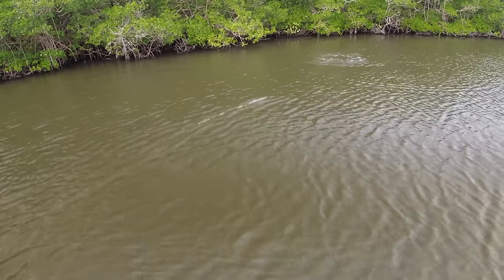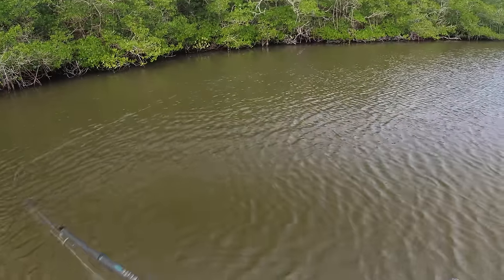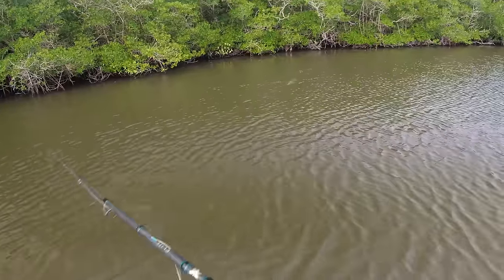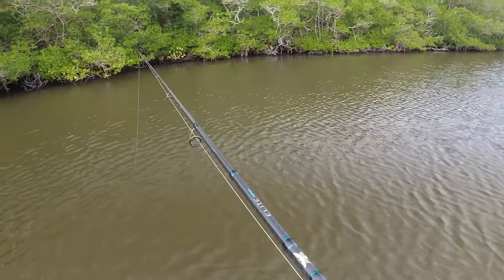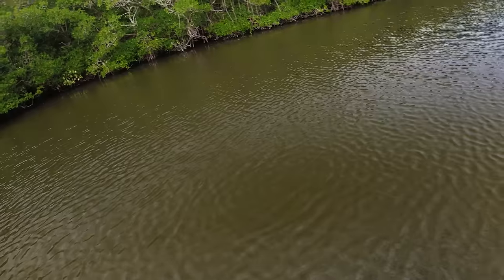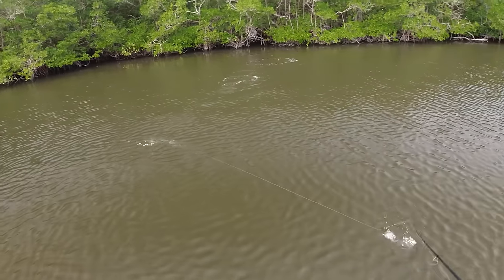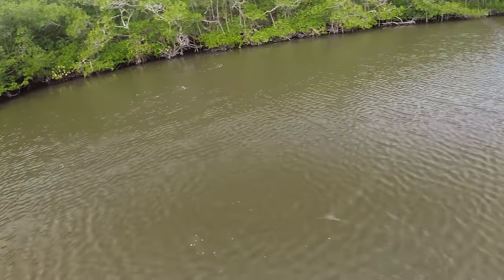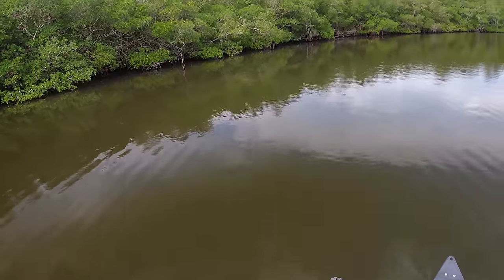Come on, eat baby eat! A snook just aired on it — didn't get it though. Everything's slipping today. Maybe I should have tried this when they were super fired up on the live bait. That one hit it short — they're just nipping the back end of it. Looks like I see a couple floating right here.